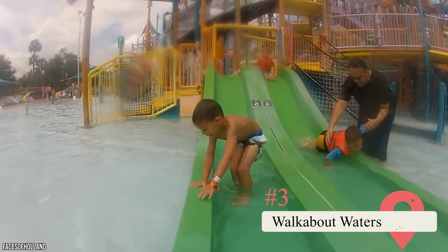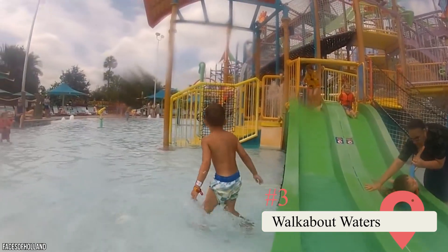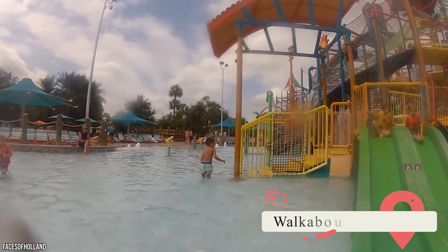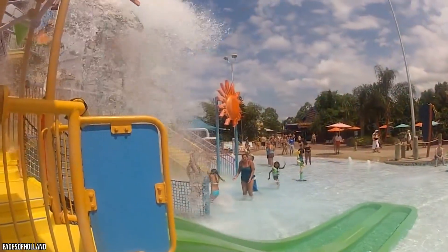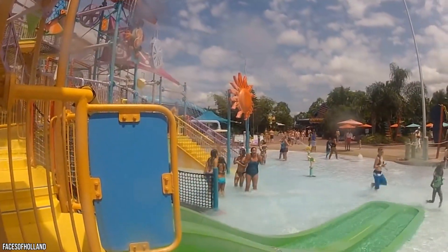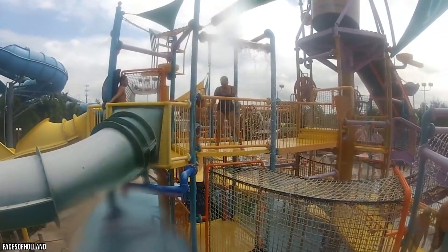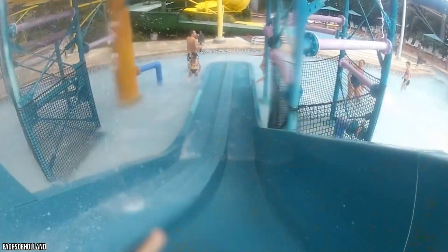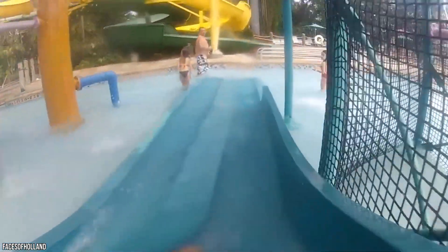Walk About Waters stands as one of the park's attractions with no height limit whatsoever. That's because it's not really a ride but more of a playground. But don't let that fool you into thinking it has nothing to offer. Walk About Waters is meant to resemble a rainforest, and it's 60 feet tall and spans 15,000 square feet. The experience is tons of fun, and you may even find yourself getting lost for hours.